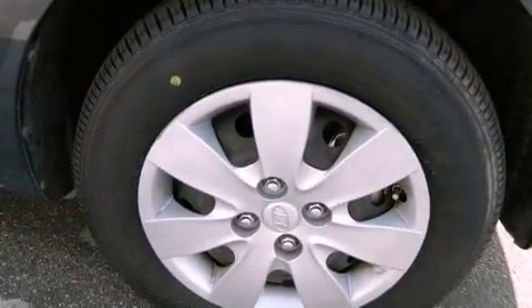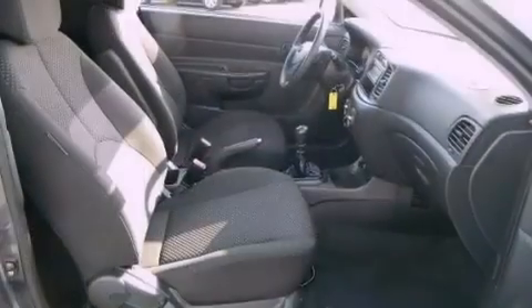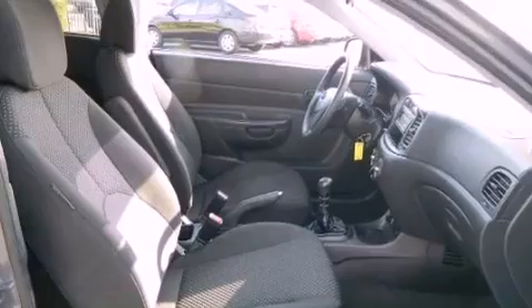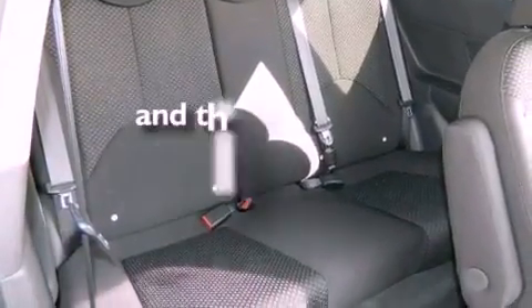Features include a low tire pressure indicator, air conditioning, a rear window defroster, a rear spoiler, rear impact crumple zones, side impact airbags, three-point rear seat belts, and this vehicle has less than 33,000 miles.